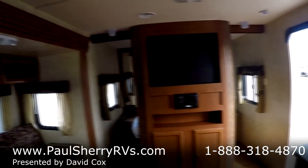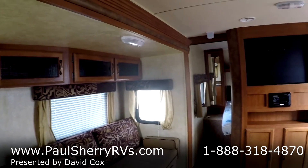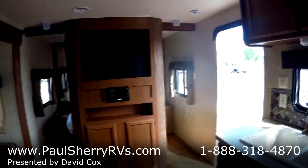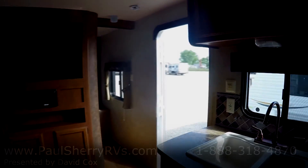This is a very nice clean 2014 Wildwood bunkhouse trailer. Come and see us today at Paul Sherry RVs in Piqua.